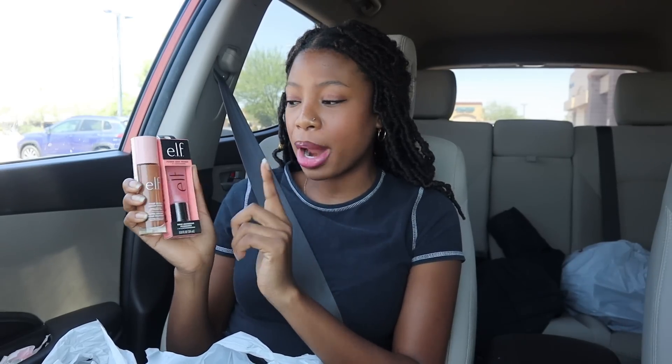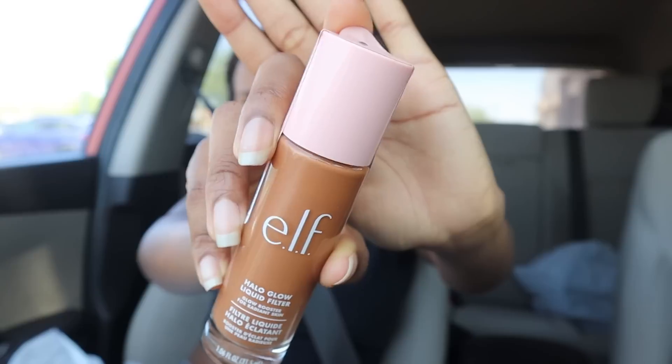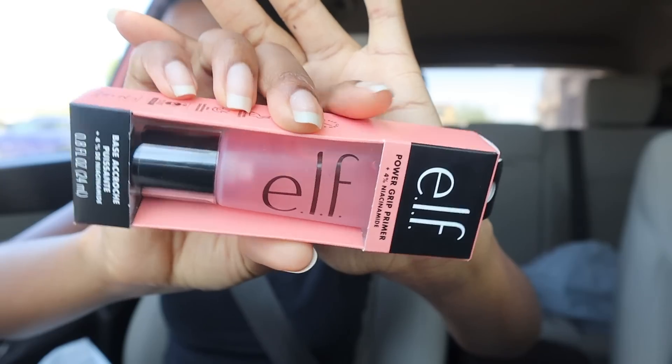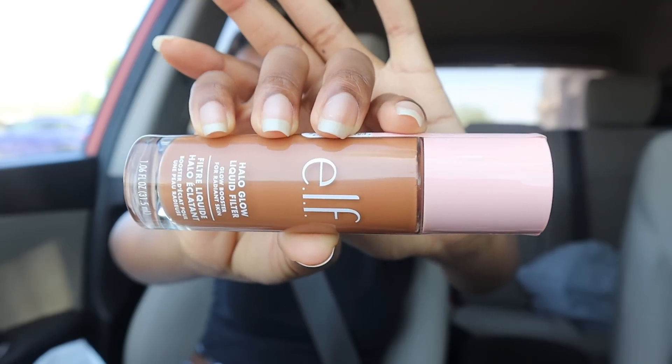I'm back from Target and Walmart — let me show you what I got. I only got makeup from Target because they had so many products on sale. The only things not on sale were the ELF dupes: this ELF Power Grip Primer is a dupe for the Milk Primer, and the ELF Halo Glow Liquid Filter is a dupe for the Charlotte Tilbury Flawless Filter — great for no-makeup makeup days. I went with the niacinamide primer to get more for the same price. And I think shade 6 Tan Deep is my shade since it was the last one.